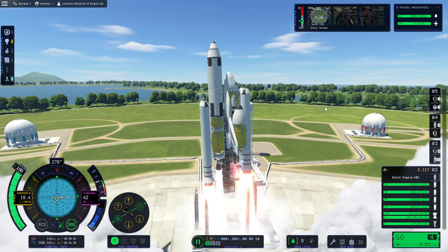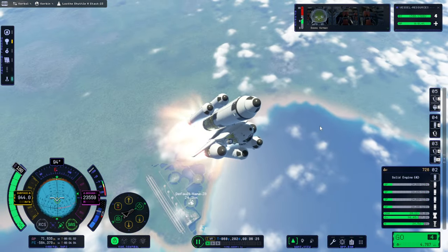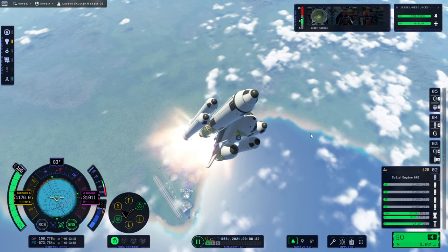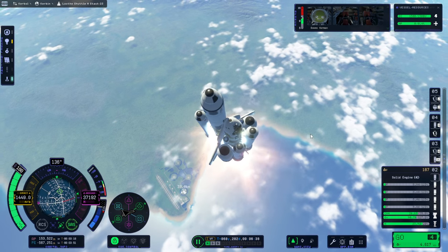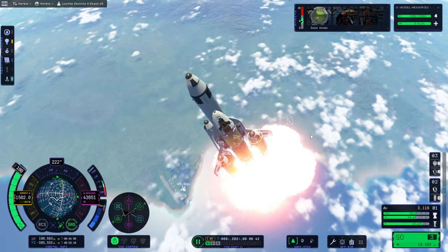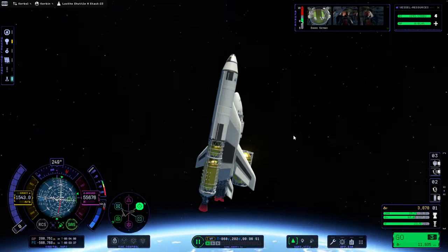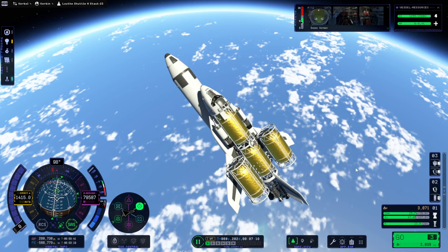Okay, here we go. Oh, we're going way too high again. Turn, turn — I should have turned earlier. You're not being efficient. Uh-oh! No! It's fine — let's not go anymore. We're okay. Why is that imbalanced anyway? We'll do the orbital burn and then sort it all out.